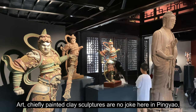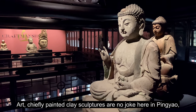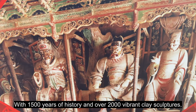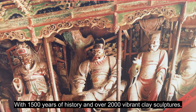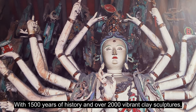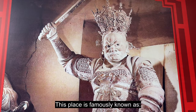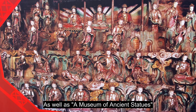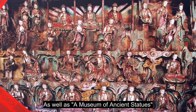Art — chiefly painted clay sculptures — is no joke here in Pingyao, especially in Shuangling temple. With 1,500 years of history and over 2,000 vibrant clay sculptures, this place is famously known as a treasure house of painted sculptures as well as a museum of ancient statues.